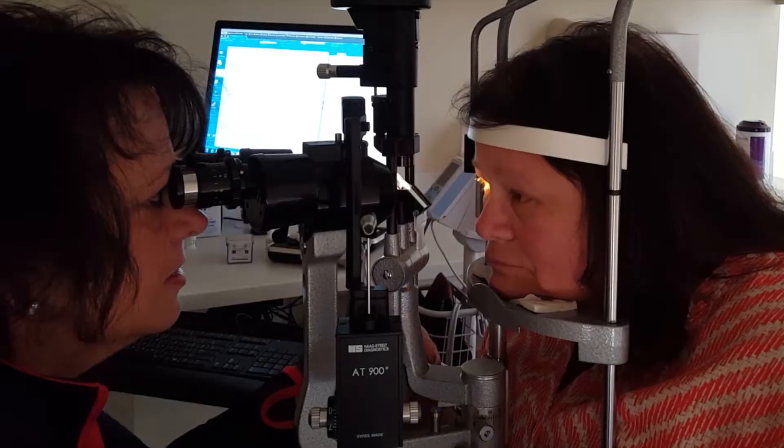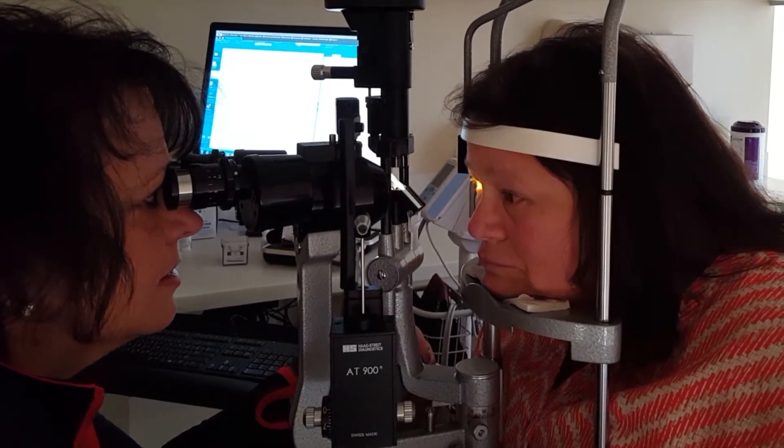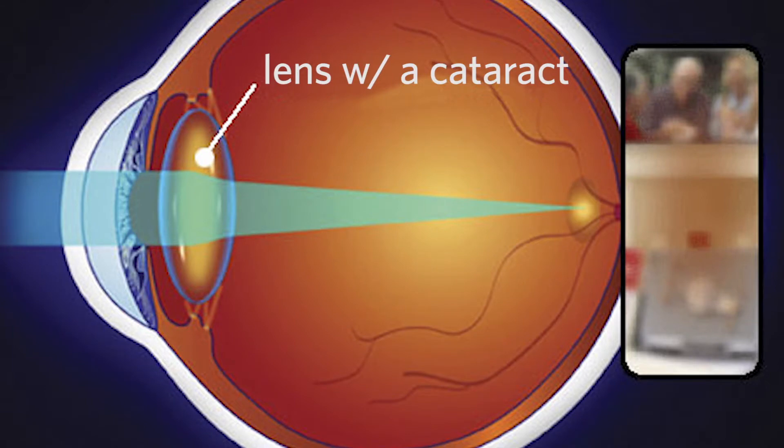A cataract is any change in the lens of the eye that affects the focusing of the vision. When we do an eye exam on a patient, we dilate their pupil. Right behind the dilated pupil is their natural lens. It can start to become more dark or more amber-colored. In some people, they start to develop cloudy areas that can cause glare and blurring of the vision.